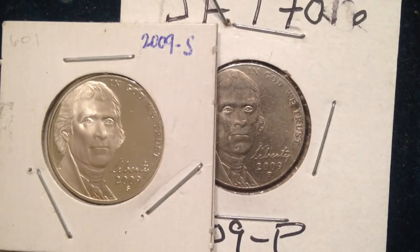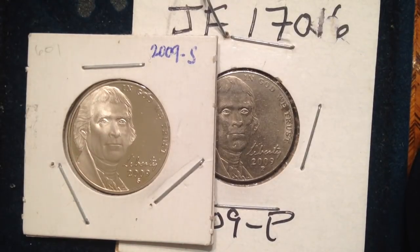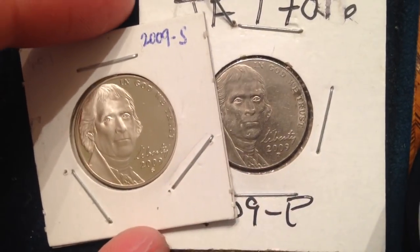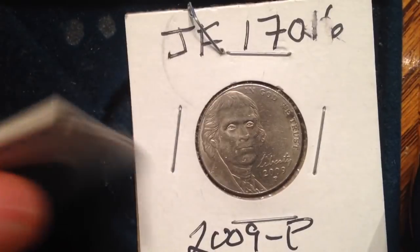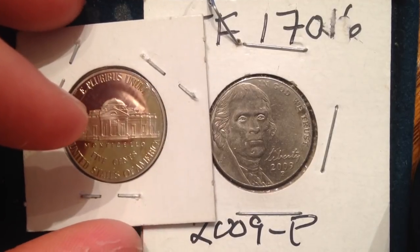The 2009 nickel has a super low mintage. Typical mintages for a circulating five-cent coin are usually in the hundreds of millions or even billions — that's been the case for the past three decades. In late 2008 into 2009, economic conditions slowed the movement of coins into circulation, which caused Americans to hoard old change. People were holding onto their coins, worried about losing their jobs, and didn't want to spend.